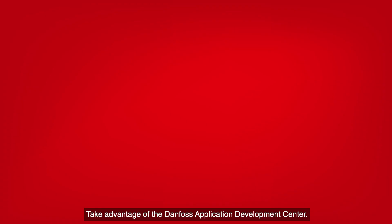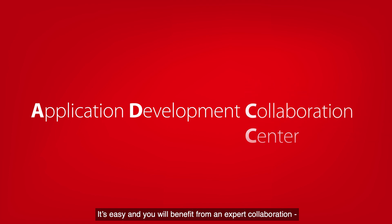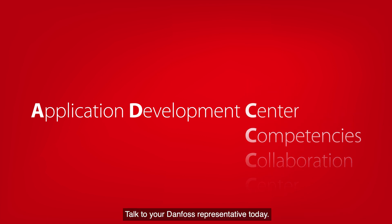Take advantage of the Danfoss Application Development Center. It's easy and you will benefit from expert collaboration, expert competencies, and of course, state-of-the-art facilities. Talk to your Danfoss representative today.